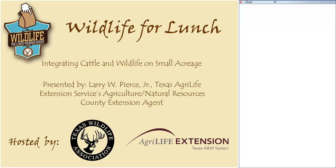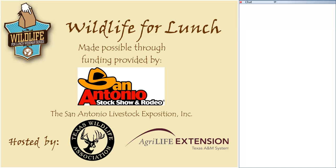Welcome to today's Wildlife for Lunch. Today's topic is Integrating Cattle and Wildlife on Small Acreage, presented by Larry Pierce of Texas AgriLife Extension Service. The Wildlife for Lunch series is made possible through funding provided by the San Antonio Livestock Exposition, Inc., and it's hosted by the Texas Wildlife Association and Texas AgriLife Extension.